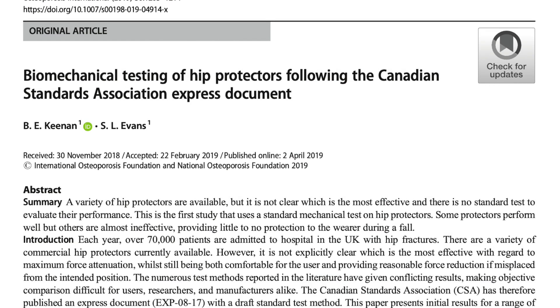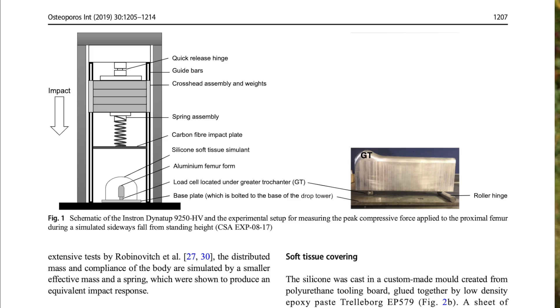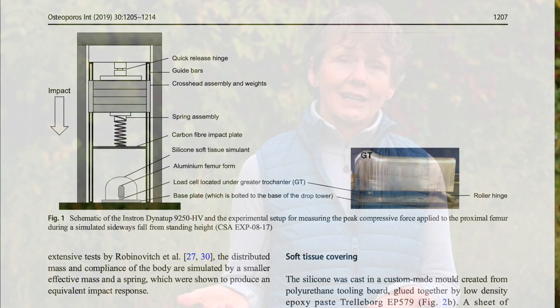We know hip protectors don't stop you from falling, but they do reduce the risk of a fracture if you wear them. This got me looking for the right hip protector for clients who are active and plan to stay active. During my search, I came across a study comparing 18 different hip protectors using a standard mechanical test. The better the hip protector absorbed forces, the better they performed — translating to better dampening of impact forces and better protection.